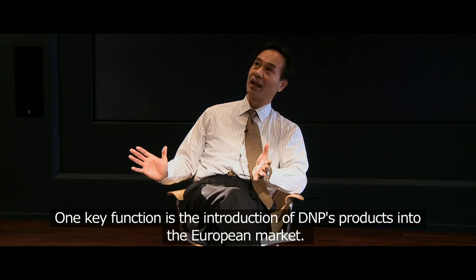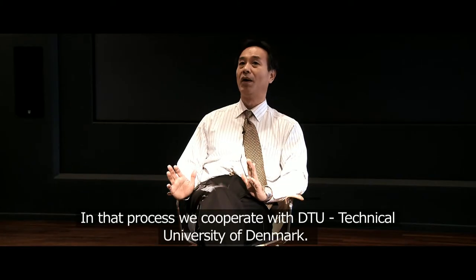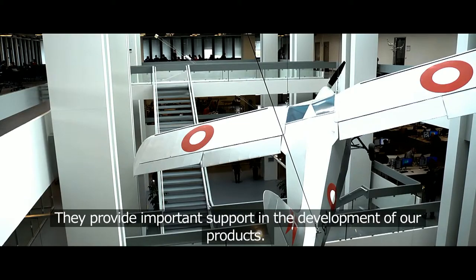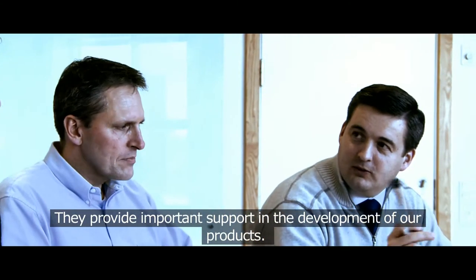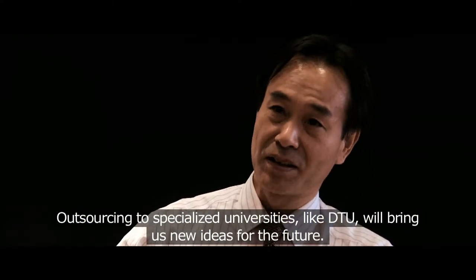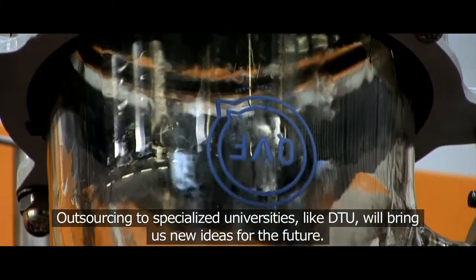One key function is the introduction of DNP's products into the European market. First, we cooperated with DTU, the Danish Technical University. They supported us to develop our products. That kind of cooperation is very important for us. We like to keep some outsourcing with DTU, as such a special university will bring us new ideas for future business.